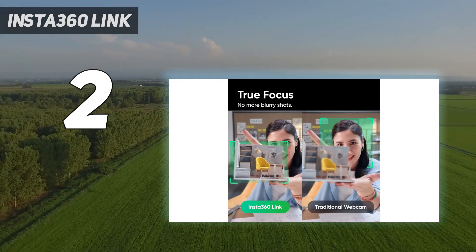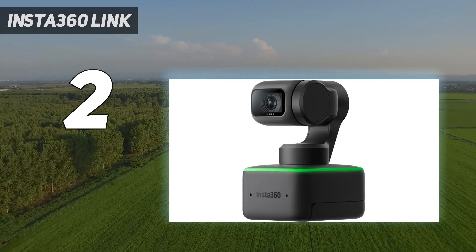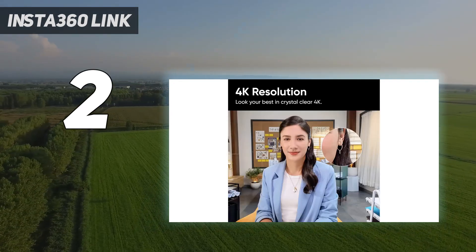Most webcams have difficulty adjusting between different lighting scenarios, especially quickly. And while the Link isn't perfect, it's very good at adjusting on the fly.